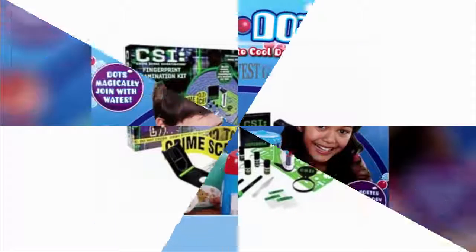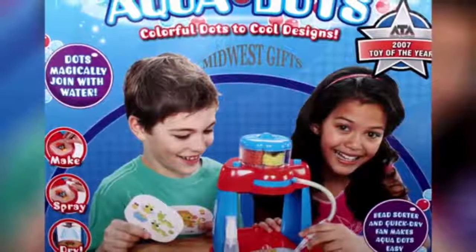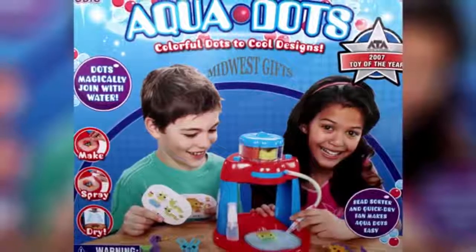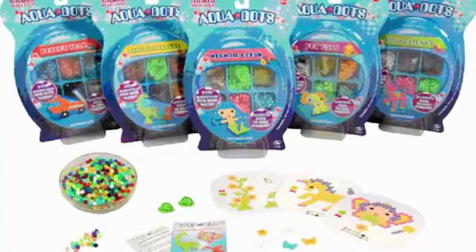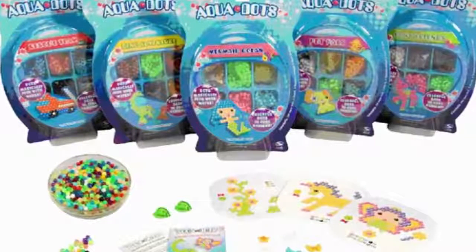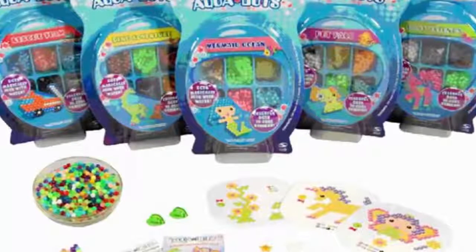Number 1: Aqua Dots. Sold in 2007, Aqua Dots was a creative craft kit that allowed kids to create multi-dimensional designs using small colored beads, which were fused when water was applied to form solid shapes. Children were getting sick by swallowing the beads, with two cases of children falling into non-responsive comas. It was later discovered that the Aqua Dots contained a toxic substance — GHB, generally known as a date rape drug. Major recalls led to 4.2 million units being recalled in America alone.